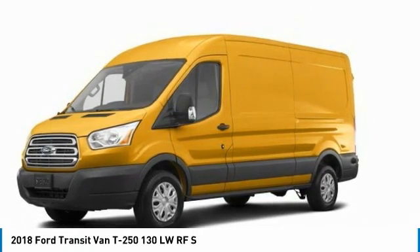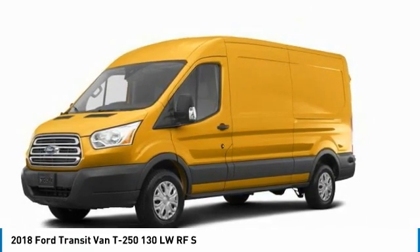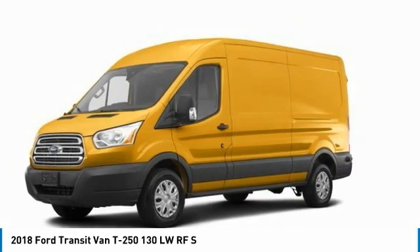Today with the 2018 Transit Connect. Ford Transit, the right size, the whole world round.